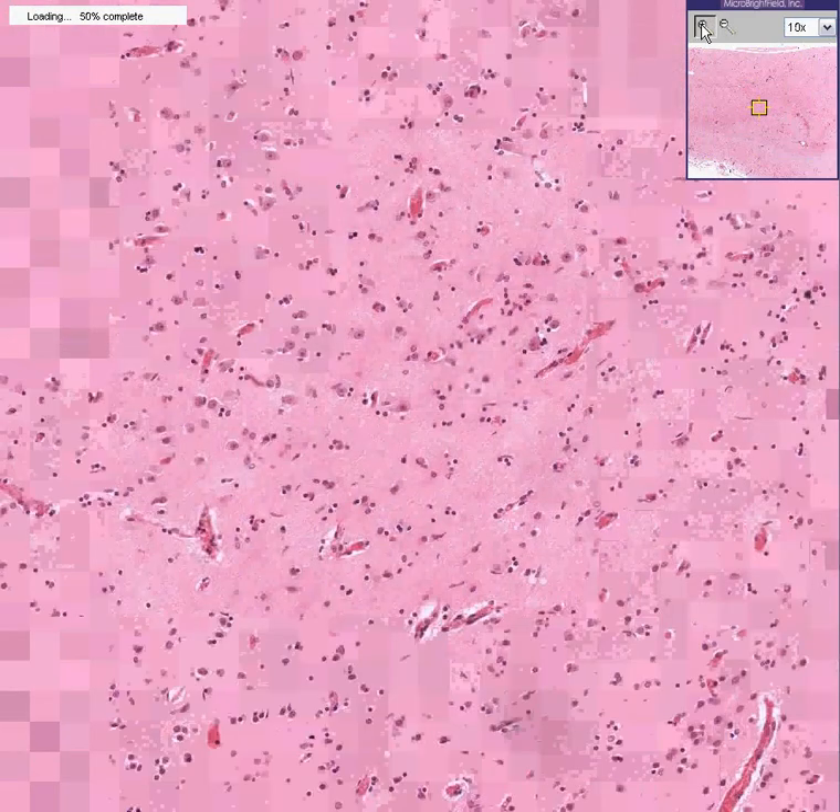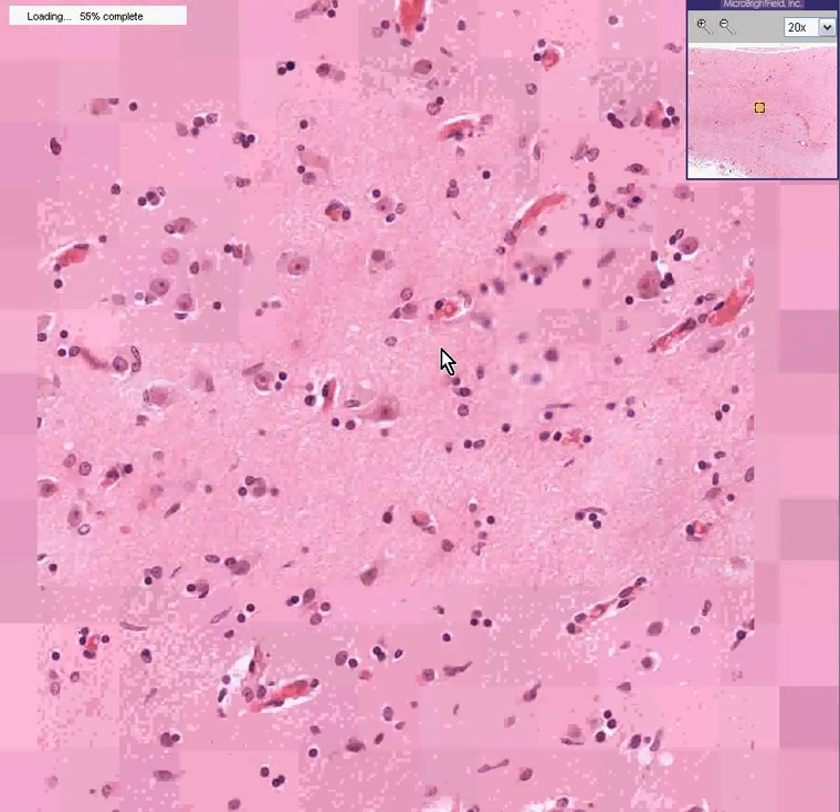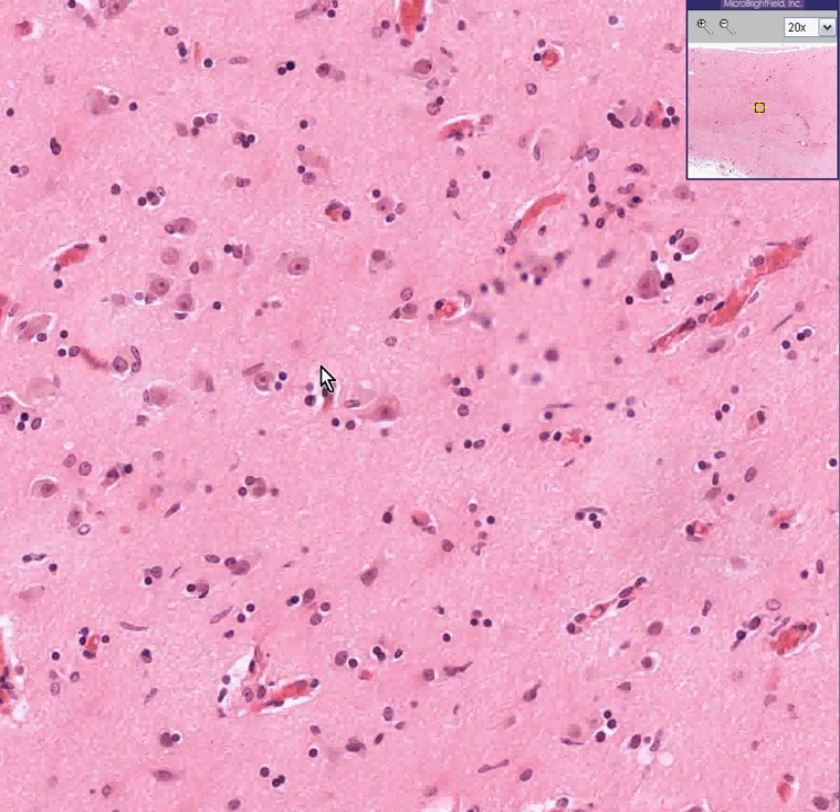Now you know it's brain because you see glial cells. Perhaps you could see occasional neurons as well, like here, probably here, or maybe a couple over here. Most of these smaller round cells are glial cells. Big deal, normal brain. Let's move on.